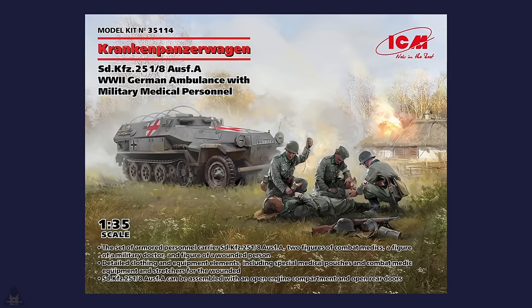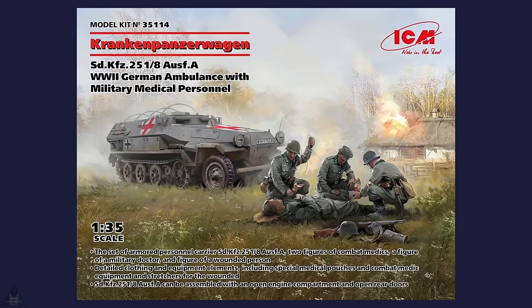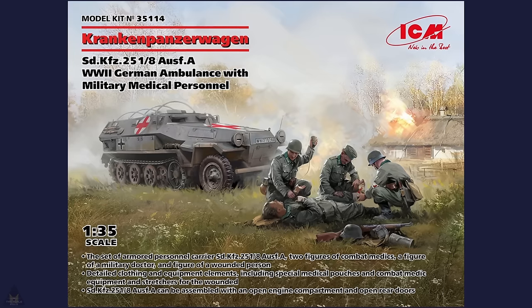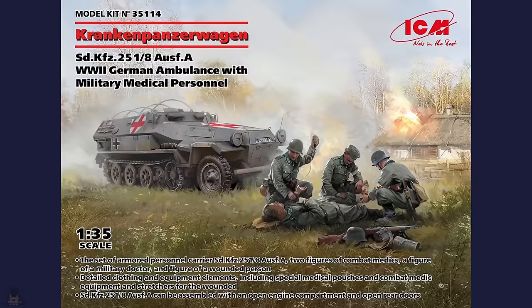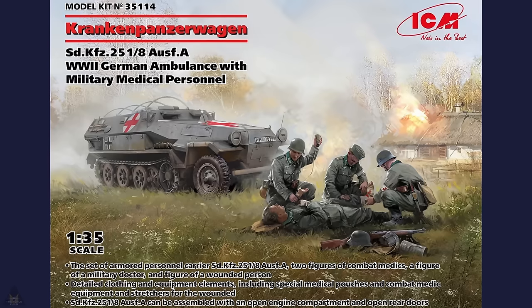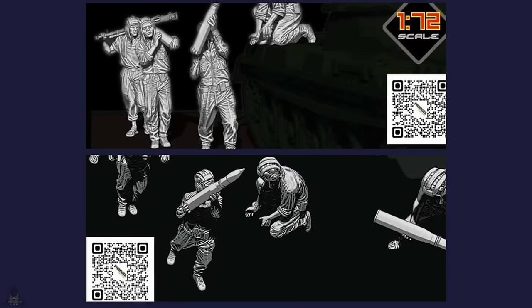Another interesting kit from ICM is the Krankenpanzerwagen Sd.Kfz 251, a World War II German ambulance with military medical personnel included. The set contains two figures of combat medics, a military doctor, and a wounded person, with detailed clothing, equipment elements including special medical pouches, combat medical equipment, and stretchers. It can be assembled with an open engine compartment and open rear doors.